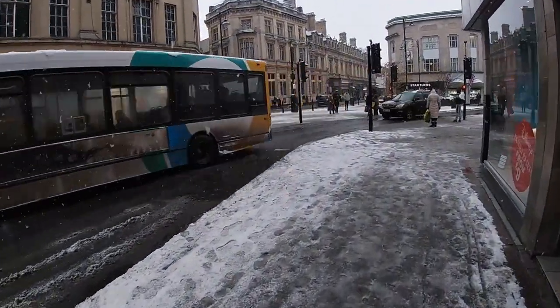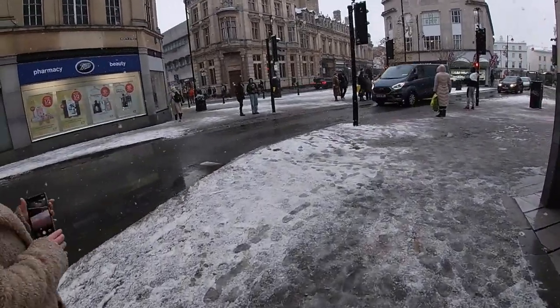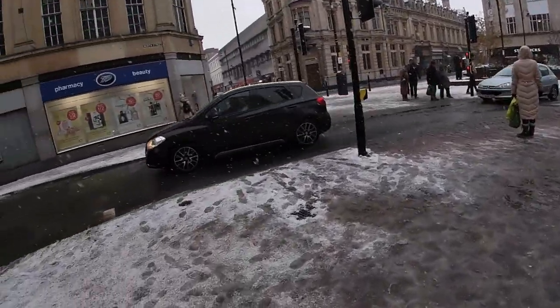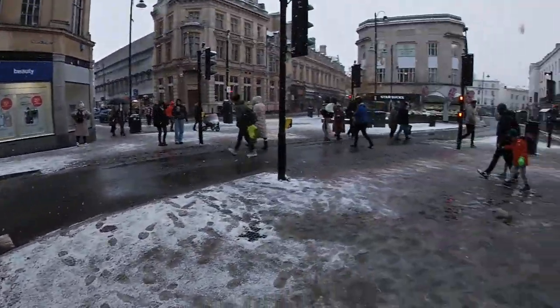It's a snowy adventure in Cheltenham Bridge. This is Cheltenham High Street right next to Primark. Primark is apparently shut. But yeah, we're going on a bit of a snowy adventure today and exploring in the snow.